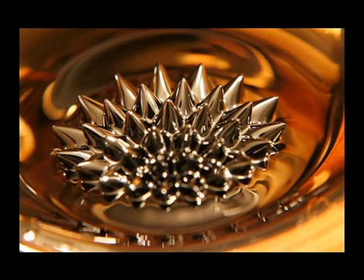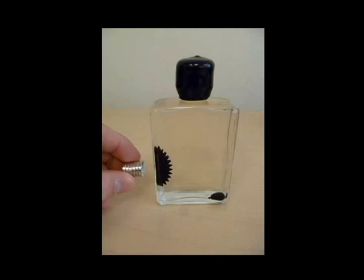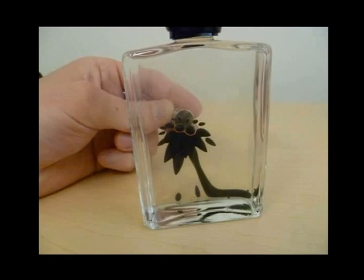This is ferrofluid, a suspension of nanoparticles of iron suspended and encapsulated in oil, giving it the properties of both a magnet and a liquid. Ferrofluid is used for a wide range of industrial purposes in aerospace, storage technologies, and medical fields, and exhibits unique spiking and flow behaviors when exposed to a magnetic field, making it a perfect desktop toy as well.